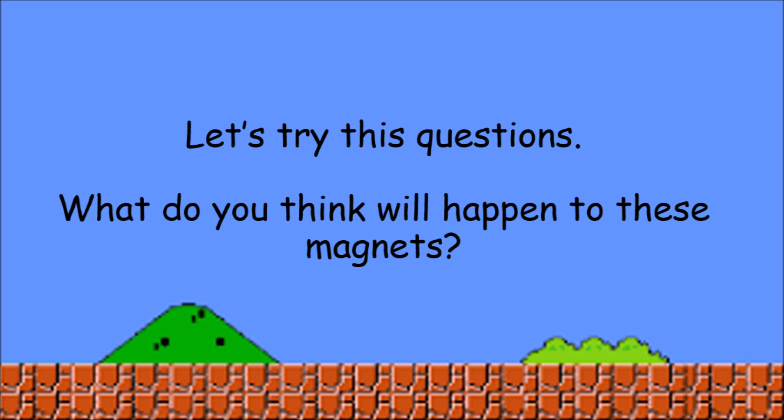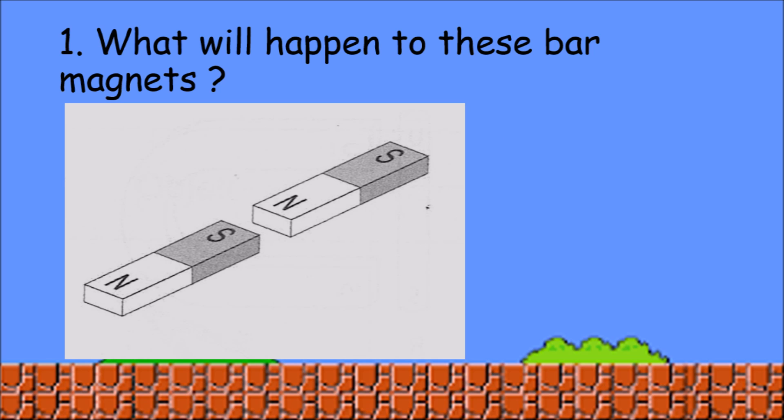Let's try these questions. What do you think will happen to these magnets? What will happen to these bar magnets? Yes students, it will attract because of the different pole.